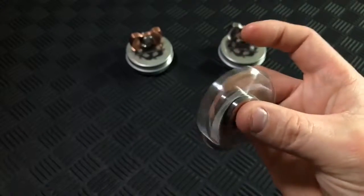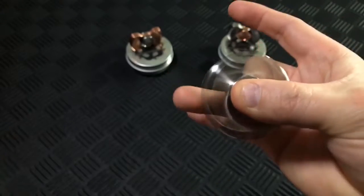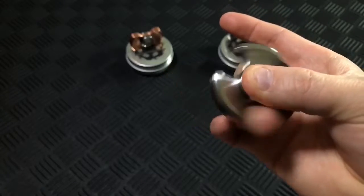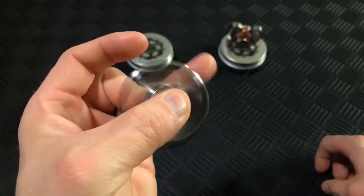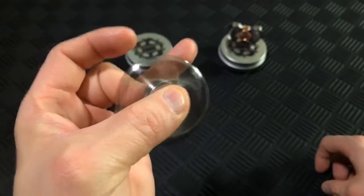The high-performance ceramic hybrid bearing allows for some epic spin times. With some casual flicks, we managed to get the titanium Stubby to spin for close to 4 minutes and the heavier brass Stubby to spin for close to 6. The Stubby also doubles as a fully functioning cigar stand.